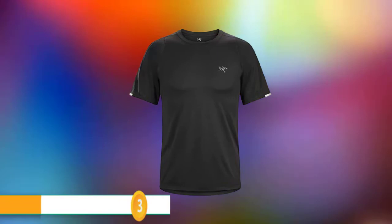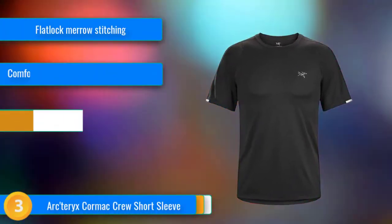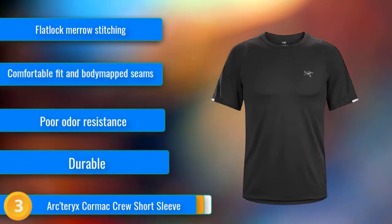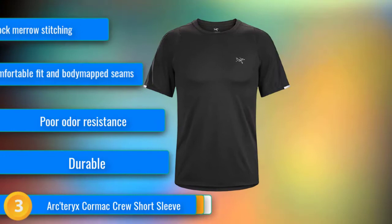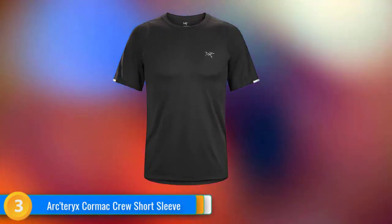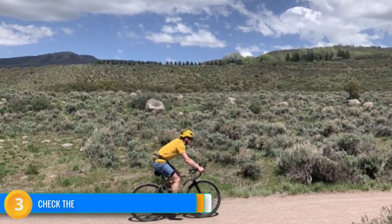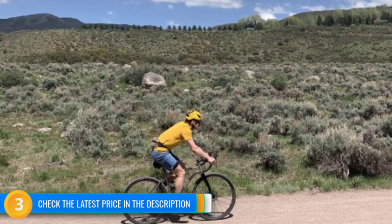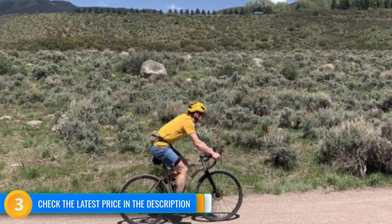At number three, the Arc'teryx Cormac Crew is an update from the Arc'teryx Motus Crew. The Cormac has some unique features that make it especially durable, comfortable, and high-quality. The root of this performance and versatility is in the high-quality flat-lock Mero stitching, which allows for greater durability and comfort — the seams are smooth and almost completely unnoticeable. Taped seams are more comfortable, but their fragility is a huge factor when using a running hydration pack or backpack. Additionally, intelligent seam design and taper of the shirt makes it more comfortable when paired with a hydration pack. The Cormac Crew has a UPF 50-plus rating, the only shirt offering that degree of sun protection.